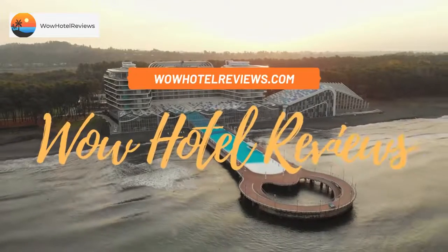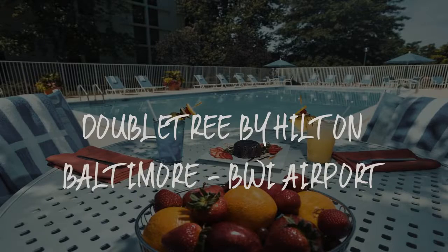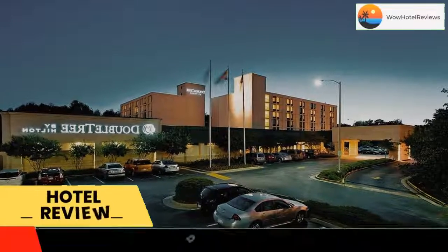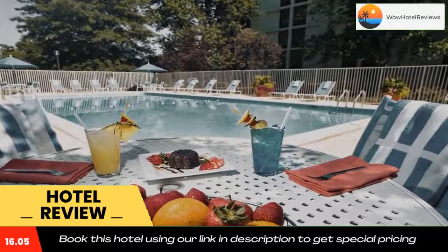Hello guys, welcome to Wow Hotel Reviews. Today I am reviewing Double Tree by Hilton Baltimore BWI Airport. It's a three-star hotel. Please use our booking.com link in the description to book the hotel and get special pricing.